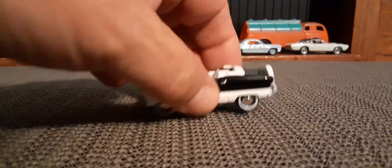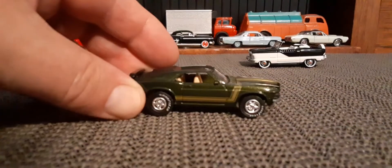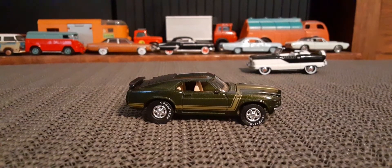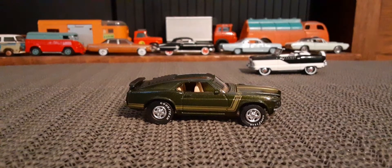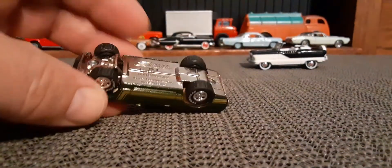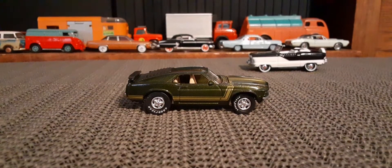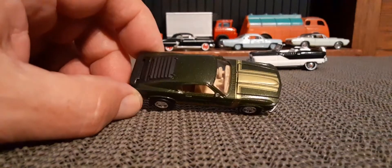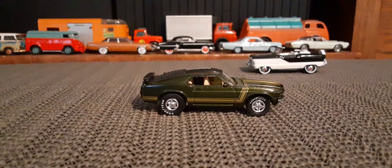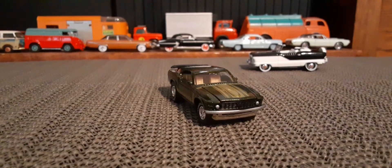All right, so there's the Nash. I've got four cars I'm looking at here today, all different. Got the Boss 302, and that's an old Johnny Lightning. I think that's actually even a Plain Mantis era Johnny Lightning, I believe. Nice with the gold, or goldish, in the green. Good looking Mustang.